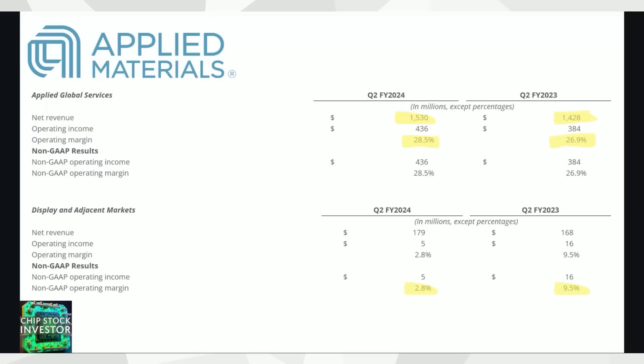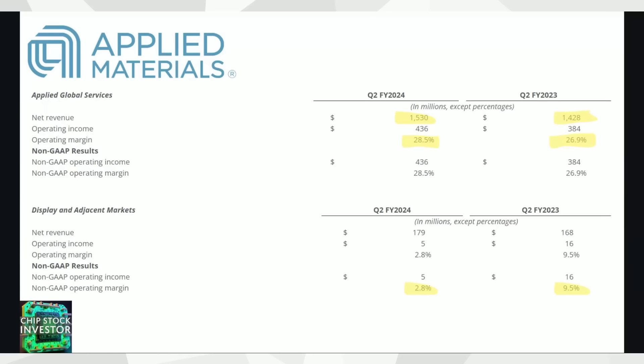Equipment sales themselves were pretty lackluster, but Applied Global Services — AGS — had pretty healthy growth year over year. These are services Applied Materials offers to semiconductor fab customers: maintenance of equipment, moving equipment around the fab, making sure it works properly, and financing. All of that is bundled into the AGS segment. Profit margins went up because service revenue is scalable and higher margin, especially when equipment sales are down. So the services business is what led to the rise in earnings per share, along with share buybacks.